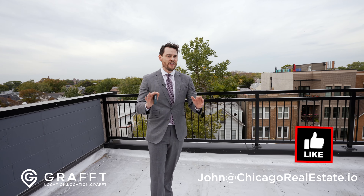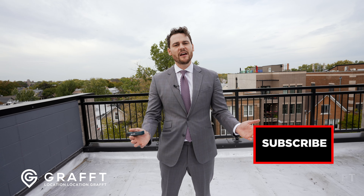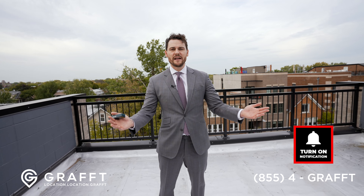If you want to see this or anything in Chicago, I can't wait to show it to you. I want to represent you in your sale. You want the best marketing, the best agent — contact me.